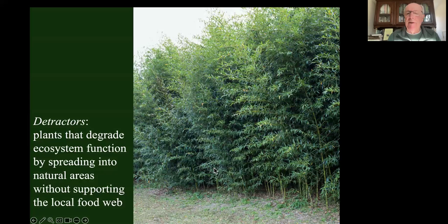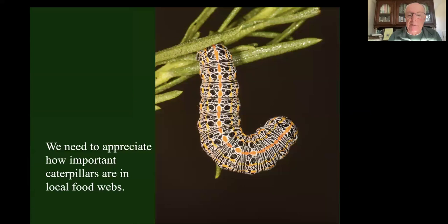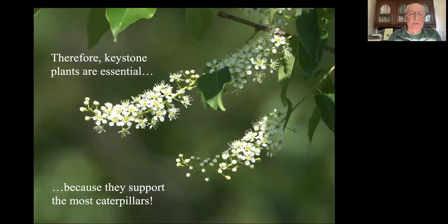A detractor would be any of the invasive plants we brought in - not only are they not adding energy to local food webs, but they displace the native plants that do add energy. We also need to build an appreciation for how important caterpillars are in local food webs. As gardeners, we've been trying to kill caterpillars forever - bad idea, because they are the bread and butter of local food webs. They are transferring more energy from plants to other animals than any other type of plant eater.